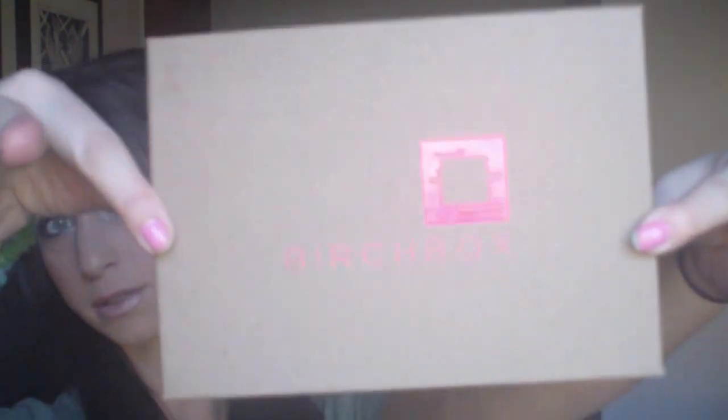So this is this month's Birchbox — March's Birchbox. It comes in this box, and when you open it up, it's like a surprise every time because you have no idea what you're going to get, which is really cool because I like surprises.